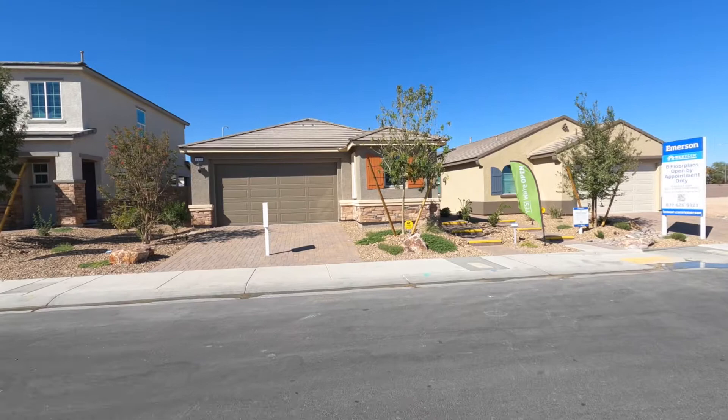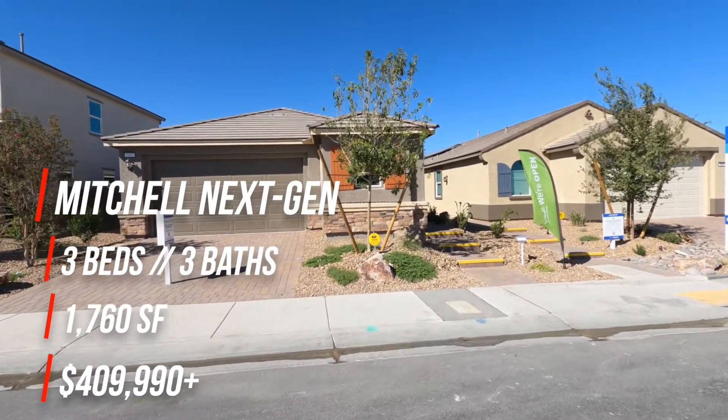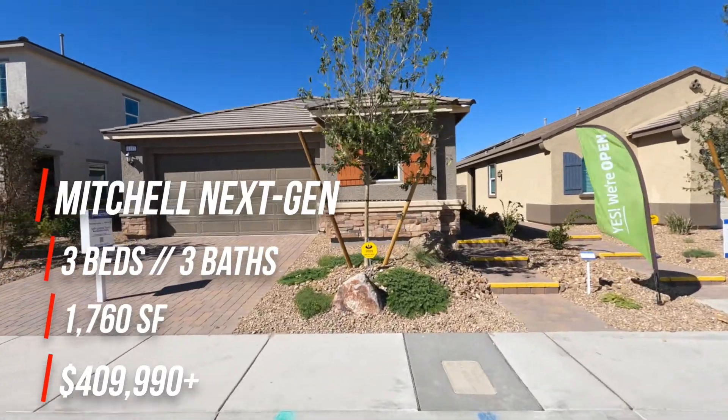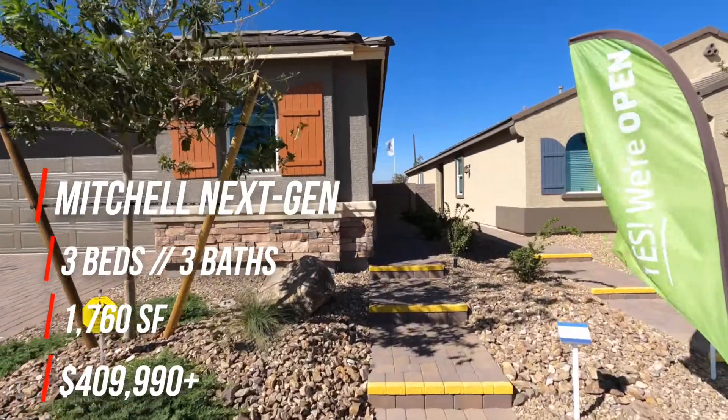Today we'll be taking a look at the Mitchell Next Gen. This one is three bedrooms, three baths, 1,760 square feet, and starting at $409,990.